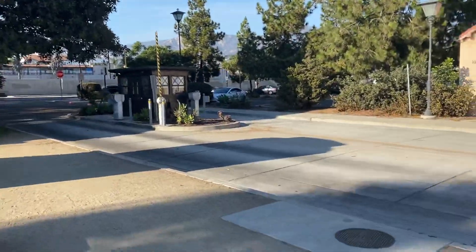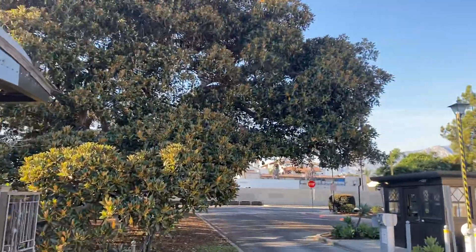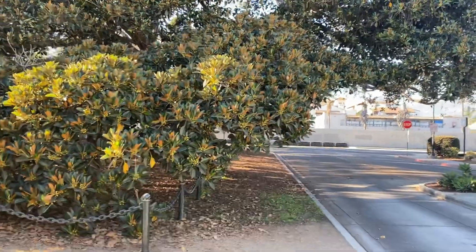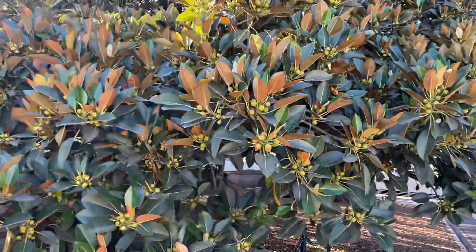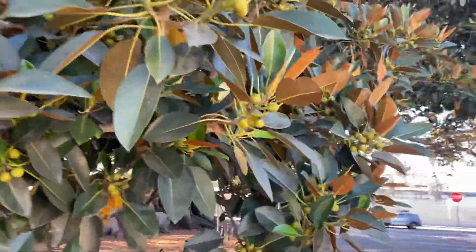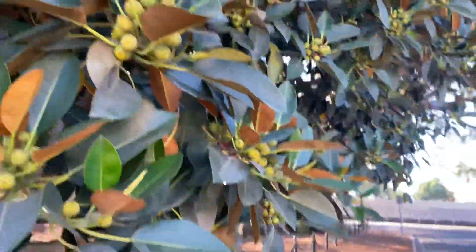In case you guys don't know me, it's me. I don't know how to flip the camera so I had to turn the whole phone around. I think that's a magnolia tree — I'm sure it's a magnolia tree. It doesn't have flowers yet, but almost.